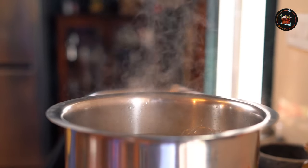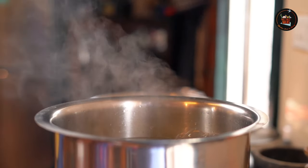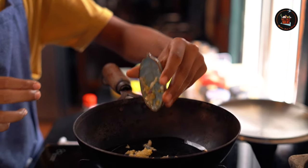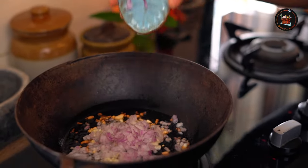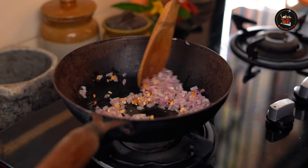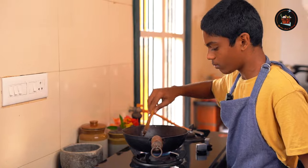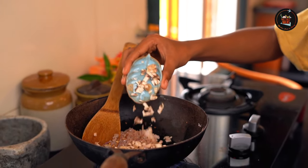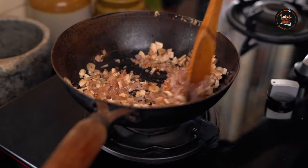Just follow the packet instructions and we are on our way to perfectly cooked goodness. Now in a pan, add 5 pods of grated garlic, then add 1 finely chopped onion and cook till it's brown in color. Now add 5-6 finely chopped mushrooms.